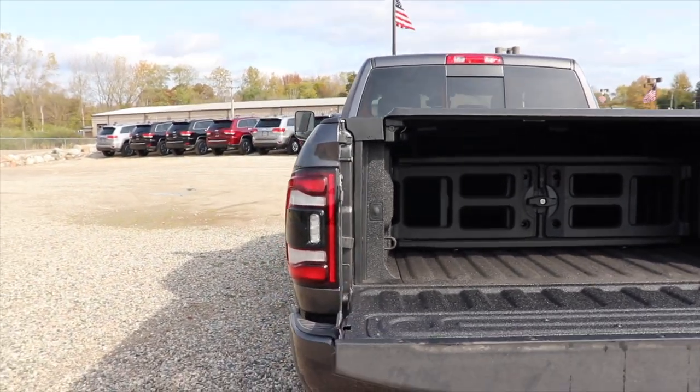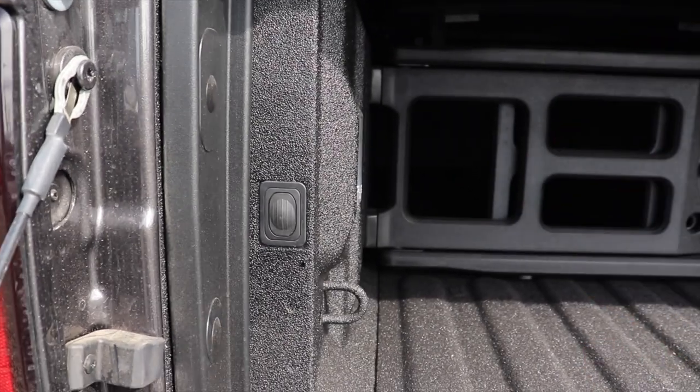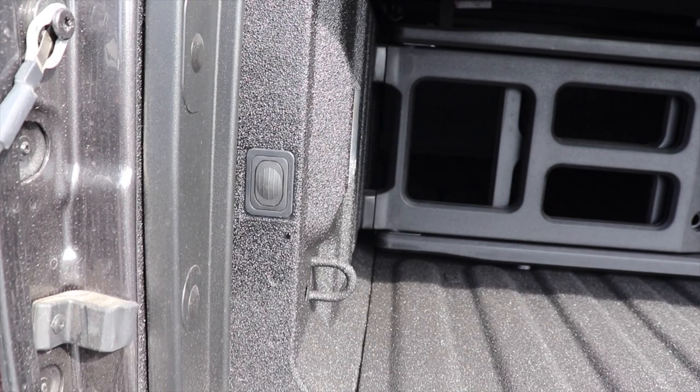And yes, to a point — if you look at it, it does cut in a little bit. But if you think about it, this is where the wheel well would be anyway. So you're not really going to use that space.